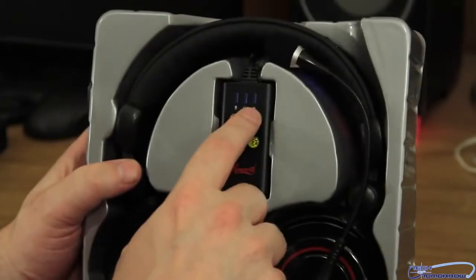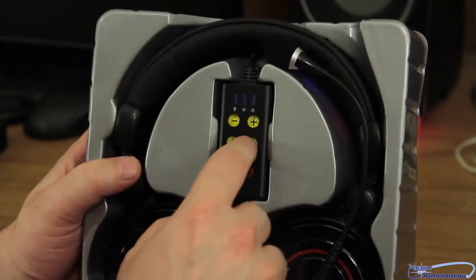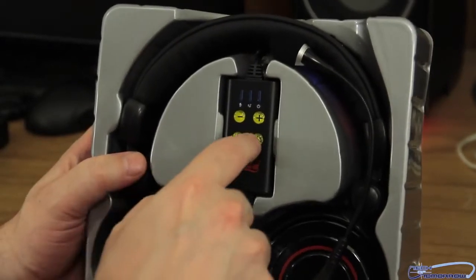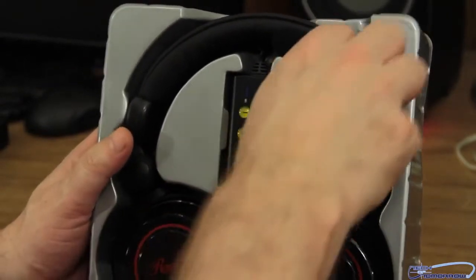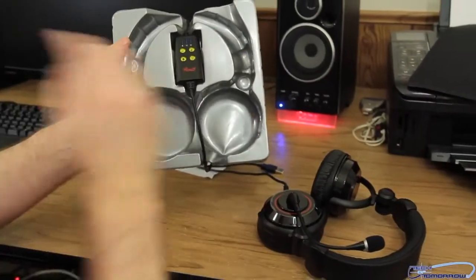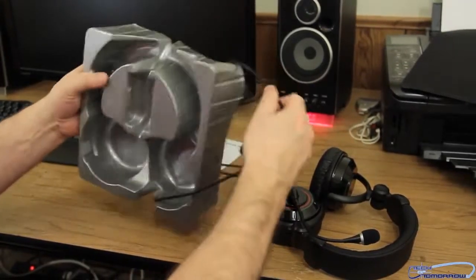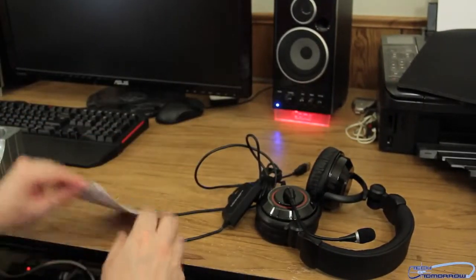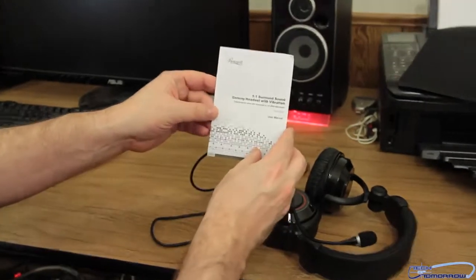We see right here we have the controller. It has all the different things marked out — plus and minus for volume, one button for your microphone, one for your speakers. There's also the microphone right here. Let's go ahead and remove them from the plastic cushioning. They actually feel pretty heavy. These headphones are going to be about $89 on the market.